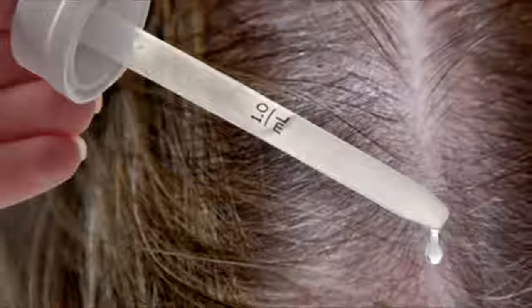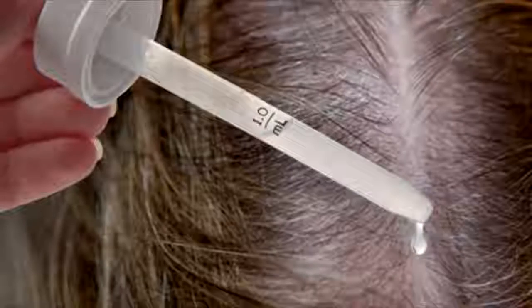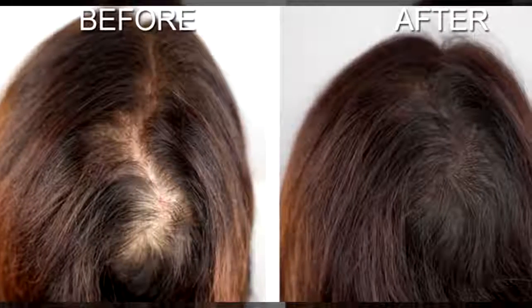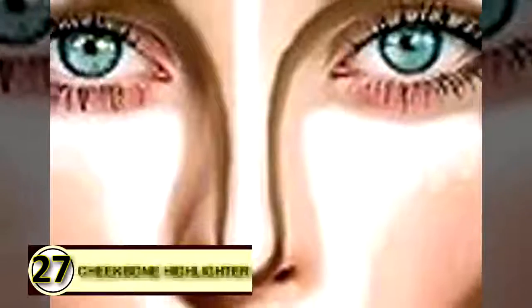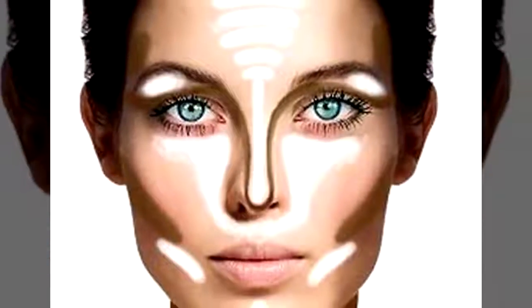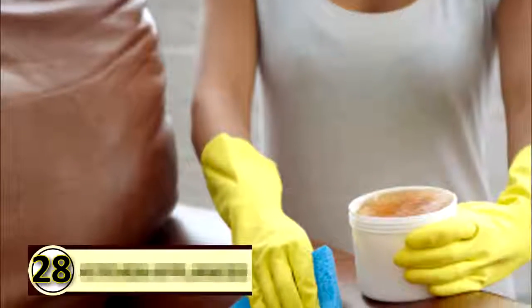Number twenty-six: flaky scalp treatment. For dry, flaky, dandruff-prone, or acne-ridden scalps, take six tablespoons of extra virgin organic coconut oil, olive oil, or jojoba oil depending on your hair type, and mix it with three to four drops of tea tree oil and four to six drops of rosemary oil. Number twenty-seven: cheekbone highlighter. Apply a small amount of coconut oil the same as you would any cheekbone cream to give yourself a naturally beautiful glow.